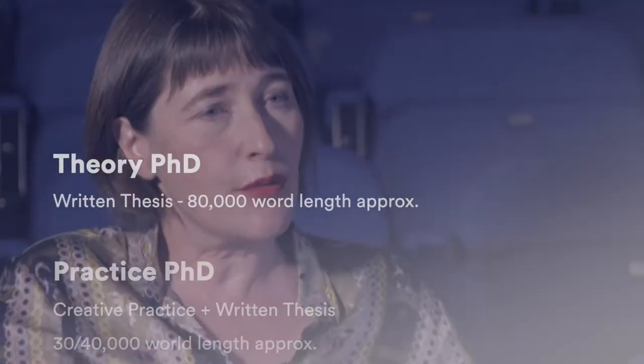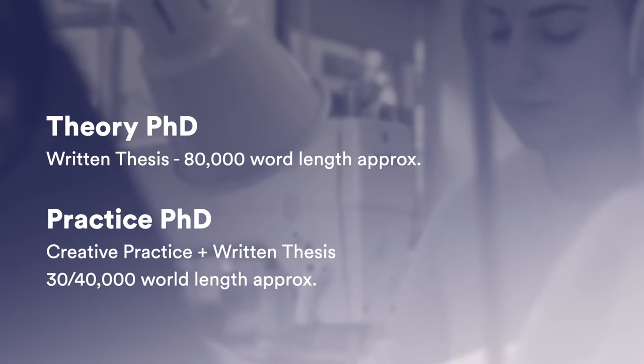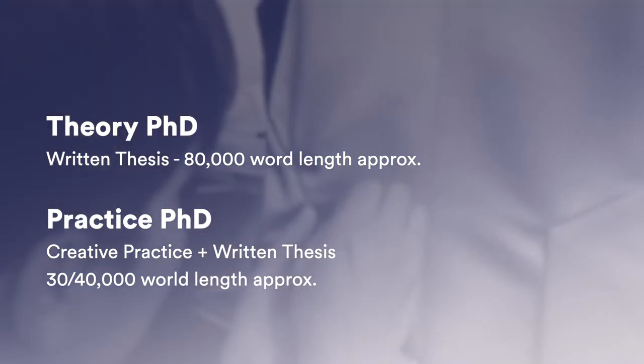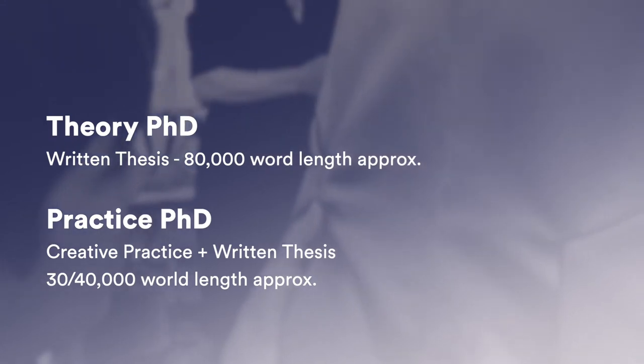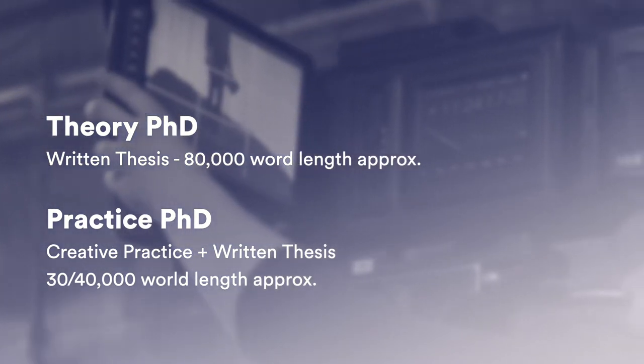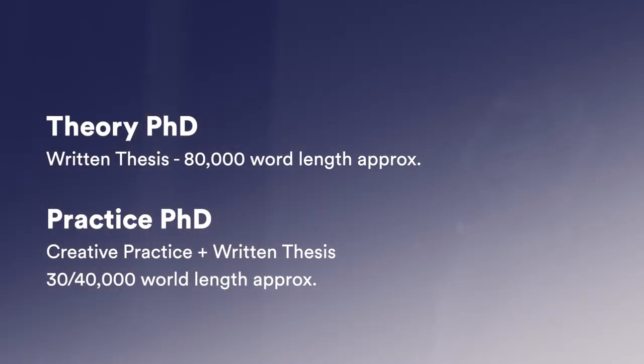The more traditional way of doing a PhD is to produce a written thesis, usually around 80,000 words in length. UCA has long delivered research degrees which are practice-based. For a practice-based PhD you would be producing a written thesis, but it would be quite a lot shorter — probably a minimum of about 30,000 words — and you would also be submitting a really substantial body of creative practice as well.